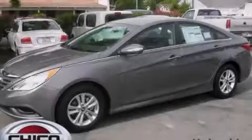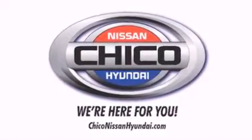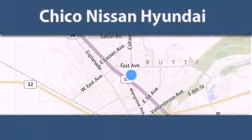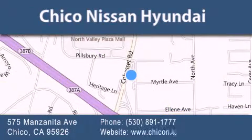We hope you found this video informative. Please contact us today. Thank you for considering Chico Nissan Hyundai for your next new or pre-owned vehicle. If you have any questions, visit our website, give us a call, or stop by our dealership.